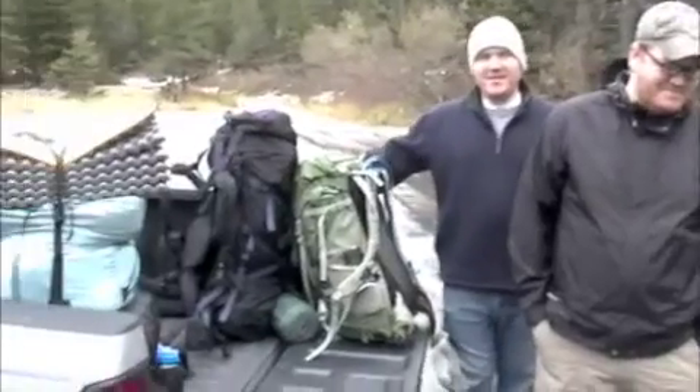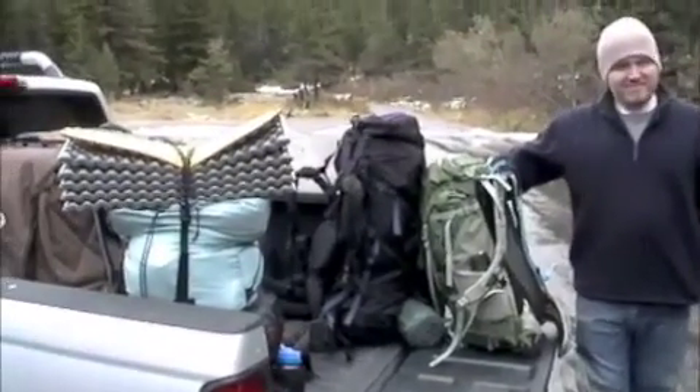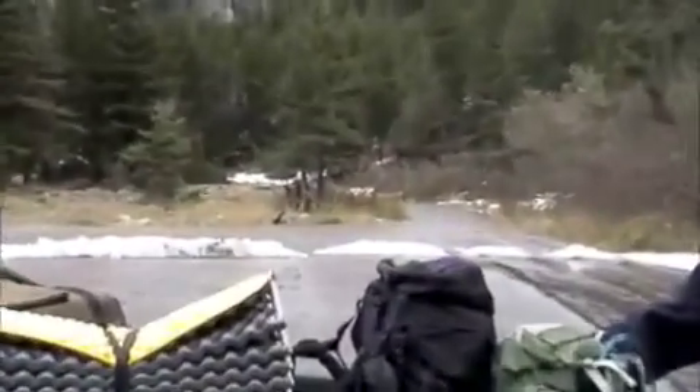All right, we're heading to Sioux Charlie Lake, about a three mile hike. A little bit of snow. So far it seems that the rumors that this drainage gets less precipitation might be true.